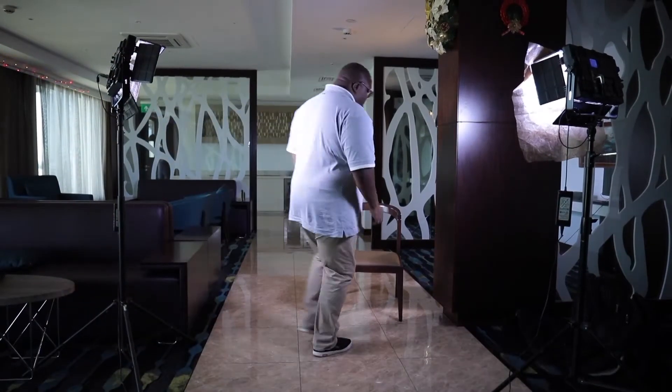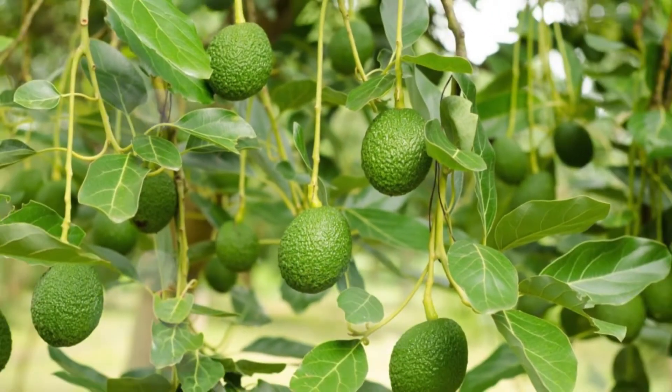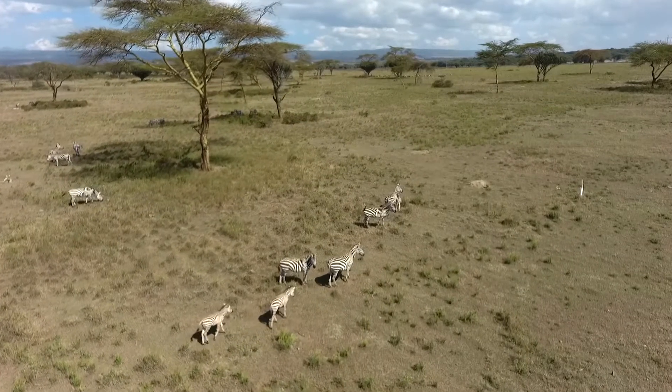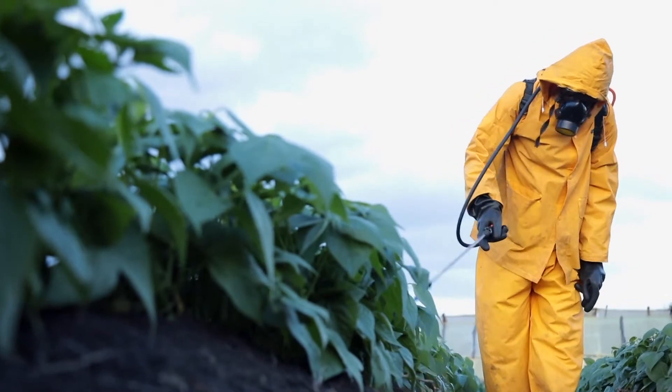Gideon Aliero, a technical lead agronomist, explains how they ensure the production of Kenya's fresh produce for export remains sustainable economically, socially and environmentally. Number one, we are looking at food safety, which is key. We are looking at the environment — how do we carry out our agricultural practices in a manner that will ensure the safety of the environment? The other thing that we practice is taking care of the welfare of the animals that are around where we are working. And finally, it's the workers. If we don't take care of the workers, the workers might not take care of the environment or the food that we are producing.